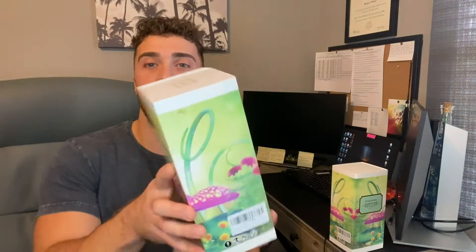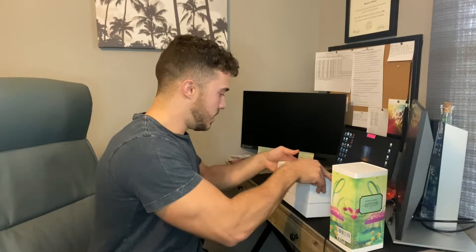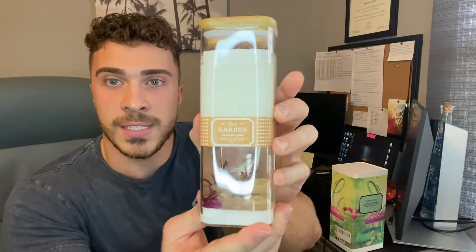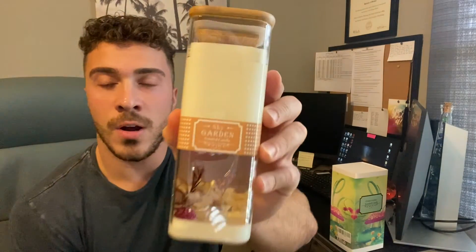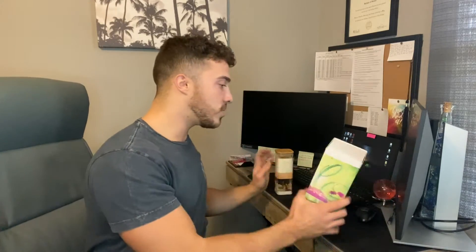As you guys can see here, they come packaged really nicely — they look great. I'll open one up at a time for now. So this will be the first one here. They come in a glass container. Let me give you guys a close up here. This is the first candle. I absolutely love the design. There's a wood cap on it too — really nice, just looks great. And then the design down here is just beautiful.